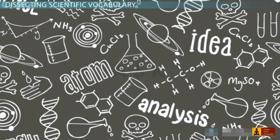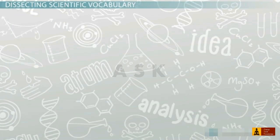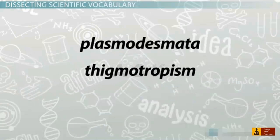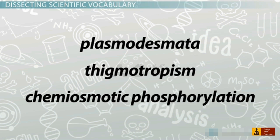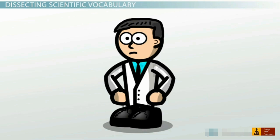One of the toughest challenges in science is understanding the long, strange vocabulary terms. Science textbooks are full of crazy words like plasmodesmata, thigmotropism, and chemiosmotic phosphorylation. It's really hard to learn science effectively when all these weird words are being thrown in your face. How did scientists come up with these words anyway? Why do they have to be so unfriendly?